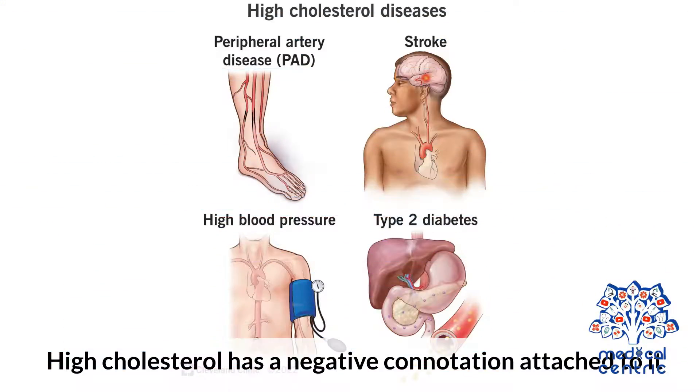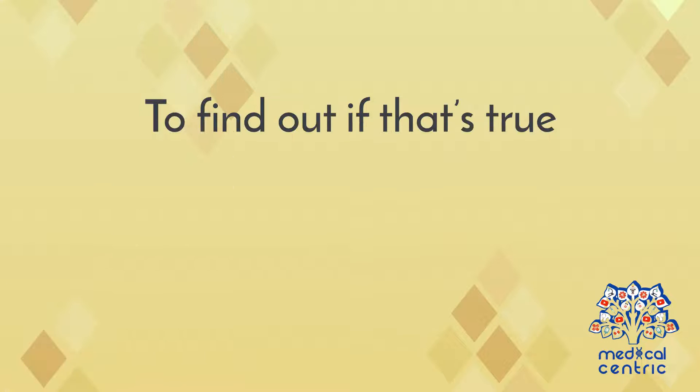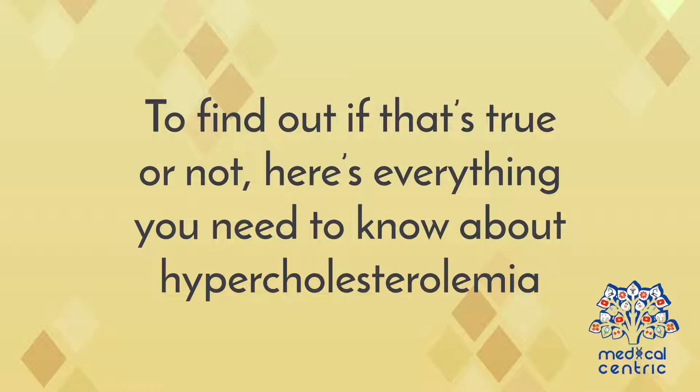High cholesterol has a negative connotation attached to it. It is considered to be a sign of poor heart health and can prove to be harmful overall. To find out if that's true or not, here's everything you need to know about hypercholesterolemia.